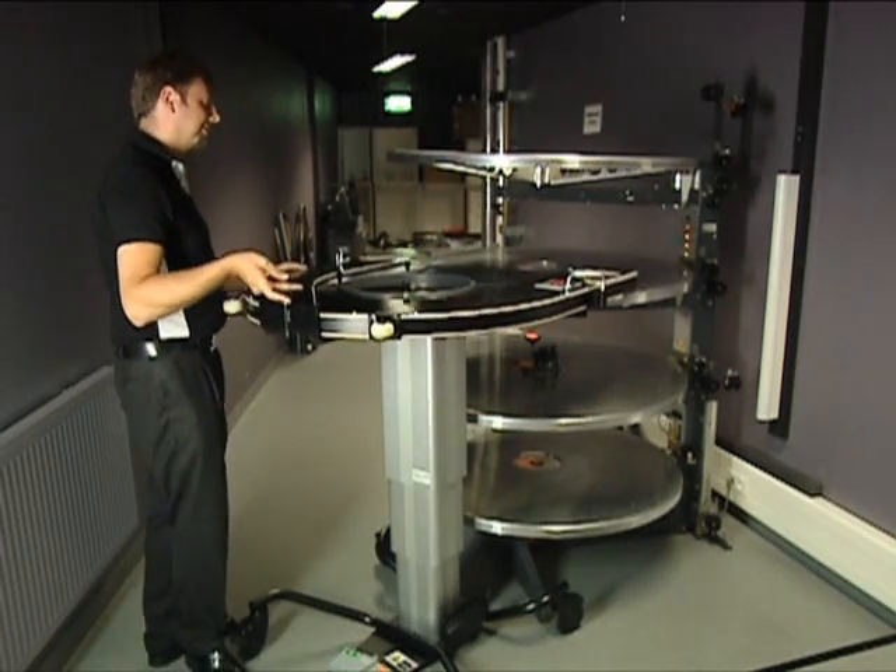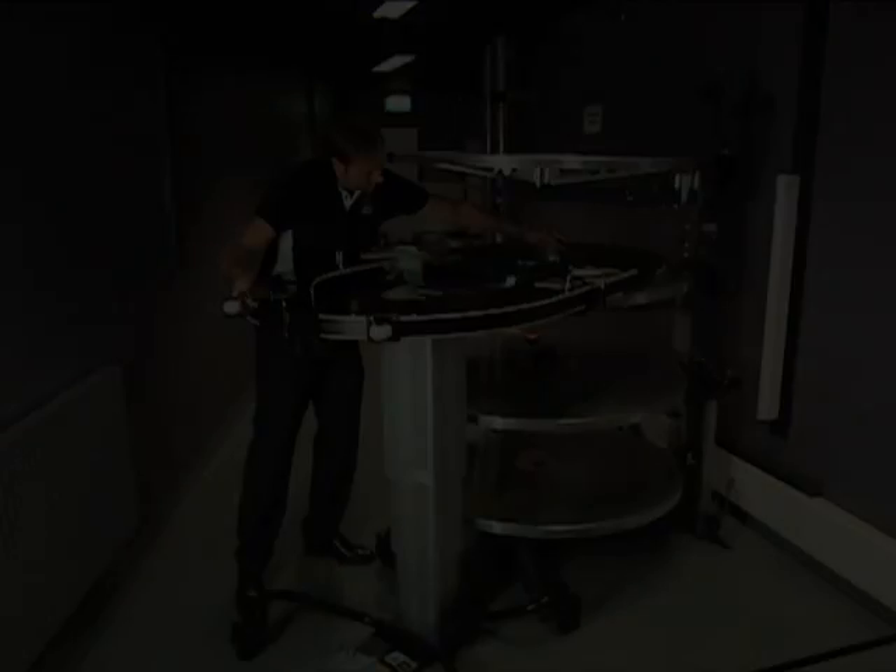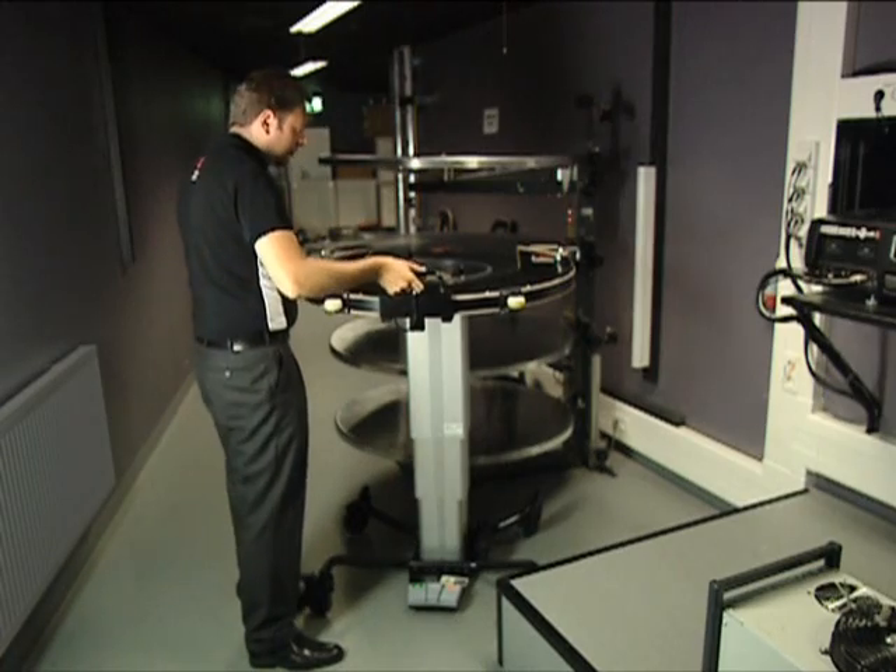This film lift system is appropriate for active cinemas where high demands on function, safety, and availability need to be lived up to.